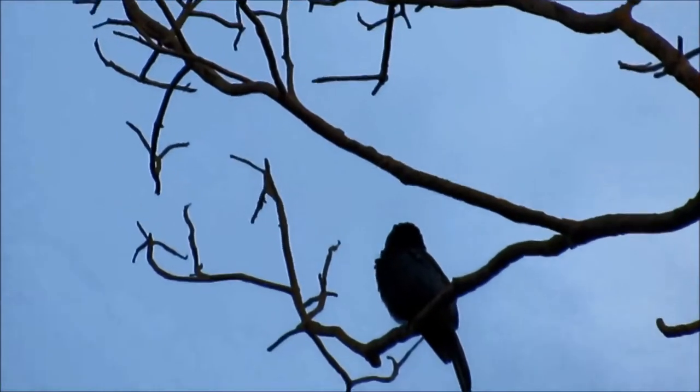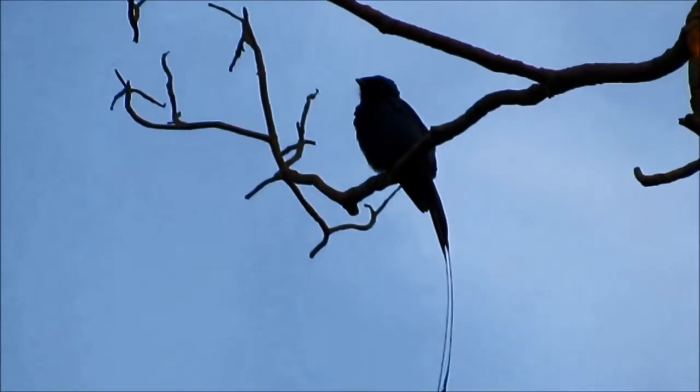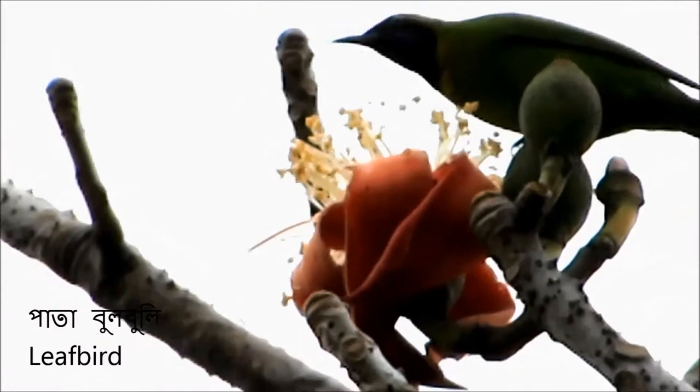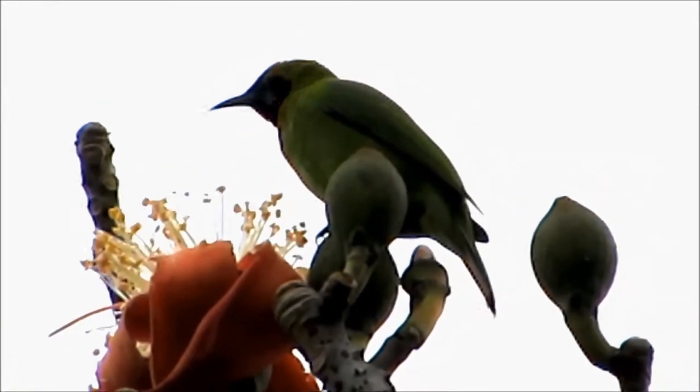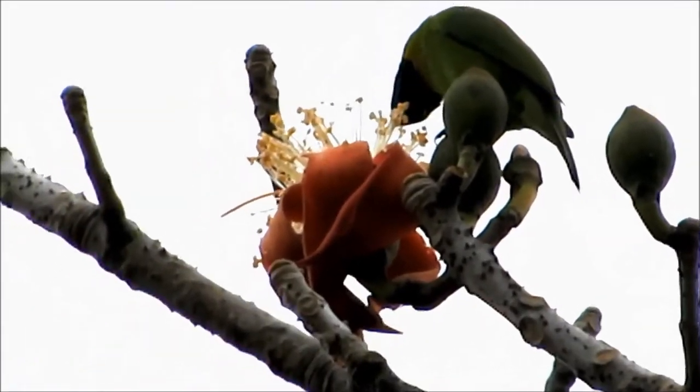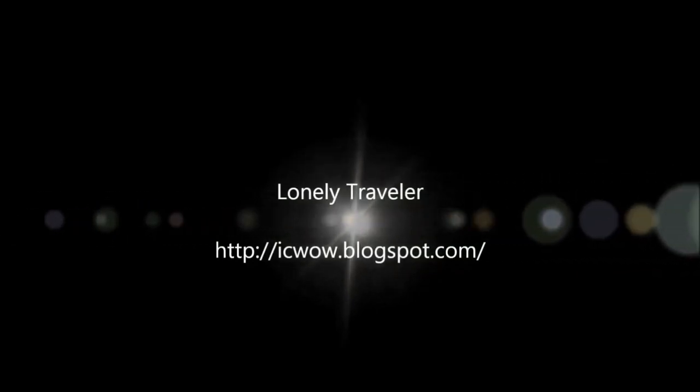Little racquet-tailed Drongo. The name of this green bird is leaf bird.